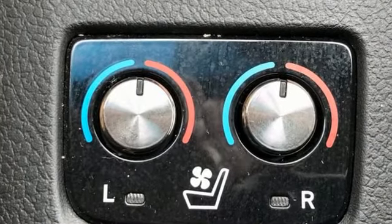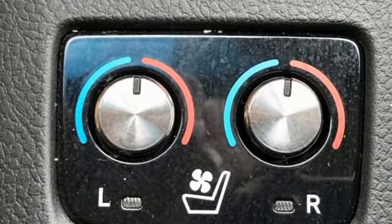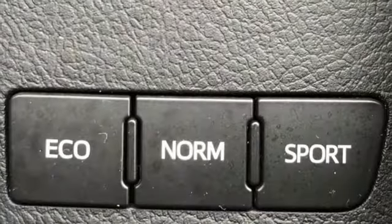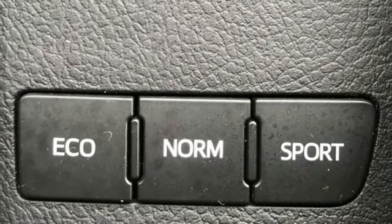Integrated navigation system, memory exterior door mirror settings, dual zone climate control, auto dimming rear view mirror, inductive device charging, driver memory seats.